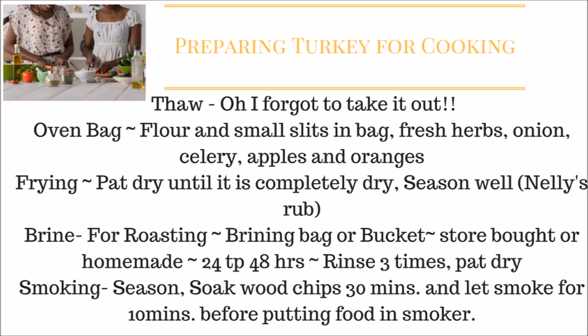For frying, I'll share the Neelys' recipe — make sure you pat the turkey completely dry with paper towels before putting it in the fryer. For brining, I've done it a couple of times and actually like it. You can pick up brining bags from Walmart or Target, or use a bucket or cooler. You can purchase a pre-made brine — Trader Joe's sells one — or make a homemade brine.